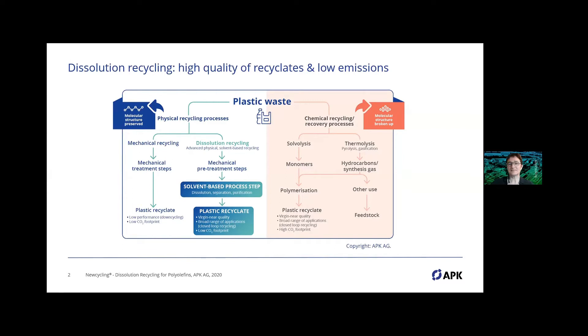I want to make clear that our process is a physical recycling process, and that's why we issued a position paper. The main graphic from this paper is shown here on the slide. On one hand you have physical recycling processes, and on the other hand chemical recycling or recovery processes. I'd like to go into more detail on the physical recycling processes. In the left column you find mechanical recycling, which often leads to down-cycled products — except in the PET circle.